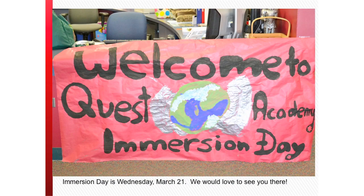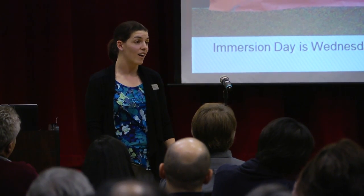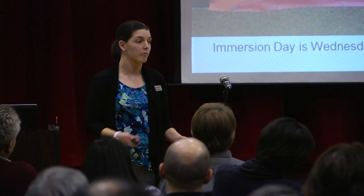One final note: we have twice a year an immersion day, when the entire school drops what we're doing and we focus on service. We have a lot of different activities going on — you can sign up on the website. We would love to see you come out and volunteer with us. You are more than welcome, and we'd love to have you.